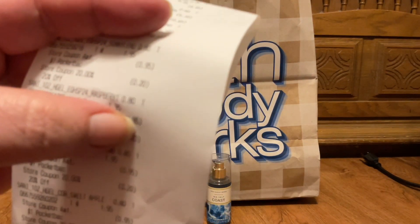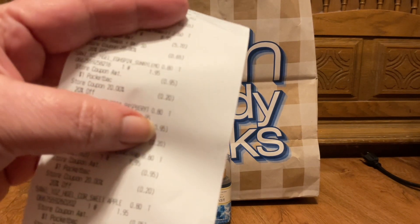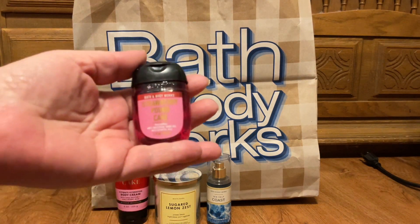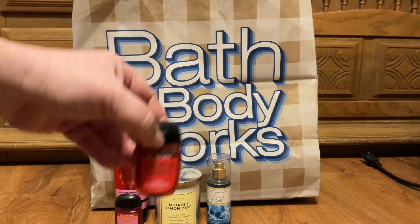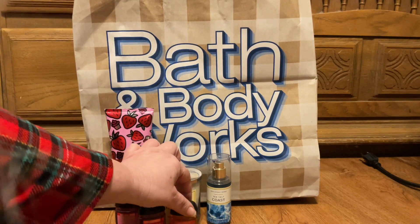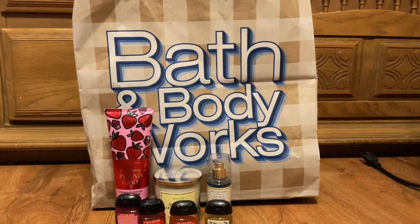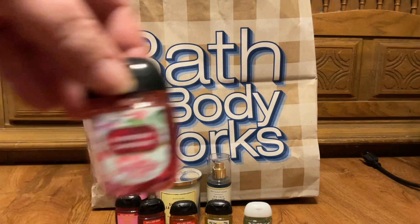I paid 80 cents for the hand sanitizers. I picked up six — of course I got Strawberry Pound Cake, Watermelon Lemonade, I'm going to try a Sweet Apple, I got Sunny Lemon Orchard, I got Strawberry Kiwi, and I picked up a Raspberry Tangerine.